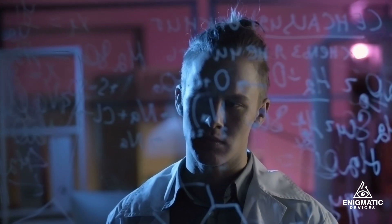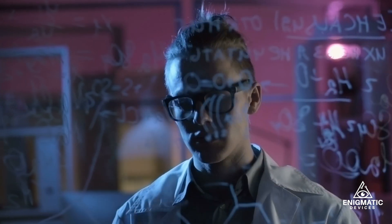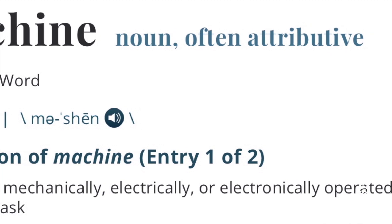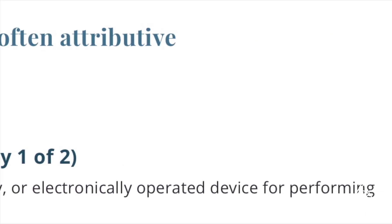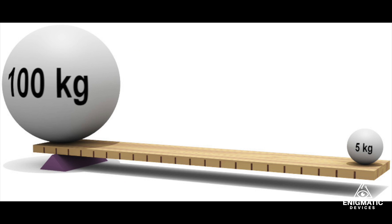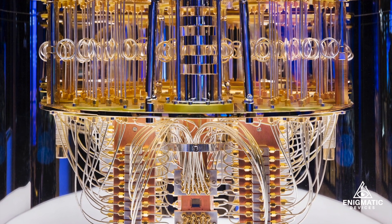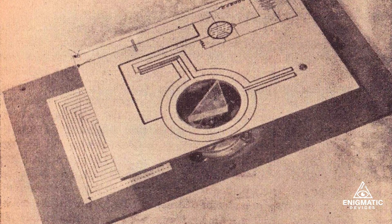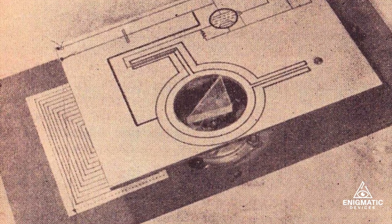So this brings us back full circle. Is the symbolic Hieronymus machine really a machine at all? By definition, a machine is mechanically, electrically, and electronically operated and performs a task. A simple lever could be considered a machine just as much as a quantum computer. Perhaps in this case, the lever is the relationship between the symbolic components and the operator's intention, and the task is the manifestation of that intention — which is to identify the unknown sample.